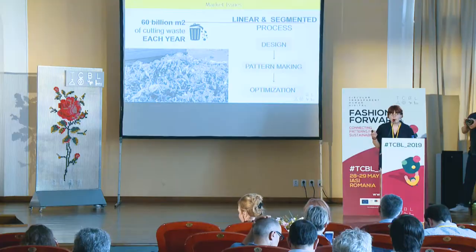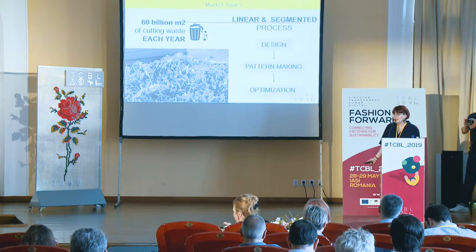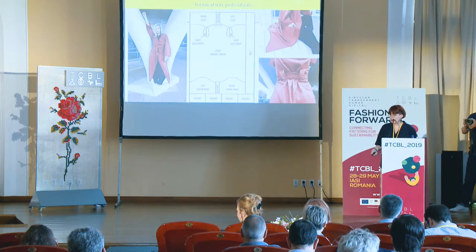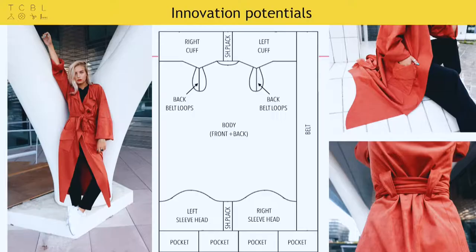So instead of waiting until the end of the process to optimize, why shouldn't we try to optimize from the very beginning of the design process? This is how I put myself in a zero waste design philosophy — to demonstrate that it is possible to create garments without producing any waste.